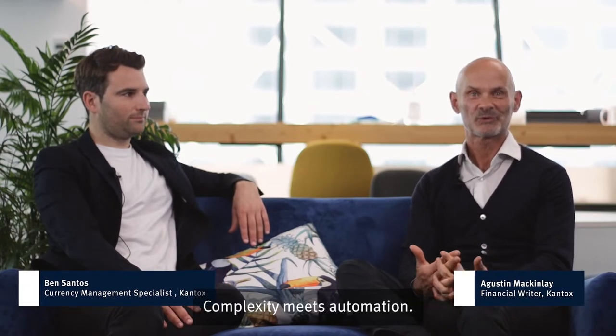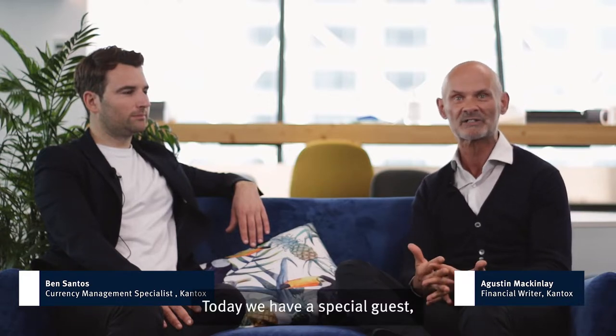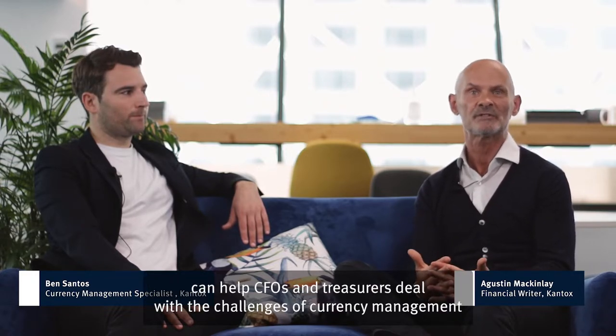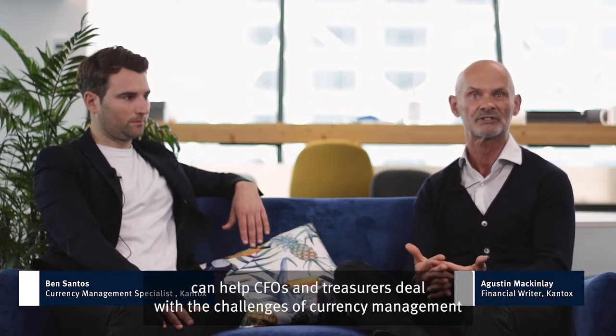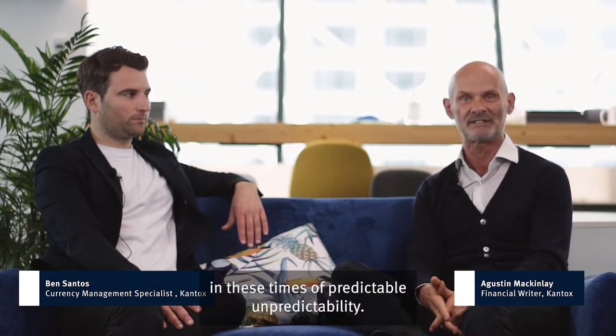Complexity meets automation. Welcome to CurrencyCast expert edition with a focus on the meat industry. My name is Austin McKinley, financial writer at Cantox and your host. Today we have a special guest, Ben Santos, currency management specialist at Cantox. We're going to discuss the ins and outs of currency management in the meat industry and how currency management automation can help CFOs and Treasurers deal with the challenges of managing currency in these times of predictable unpredictability.